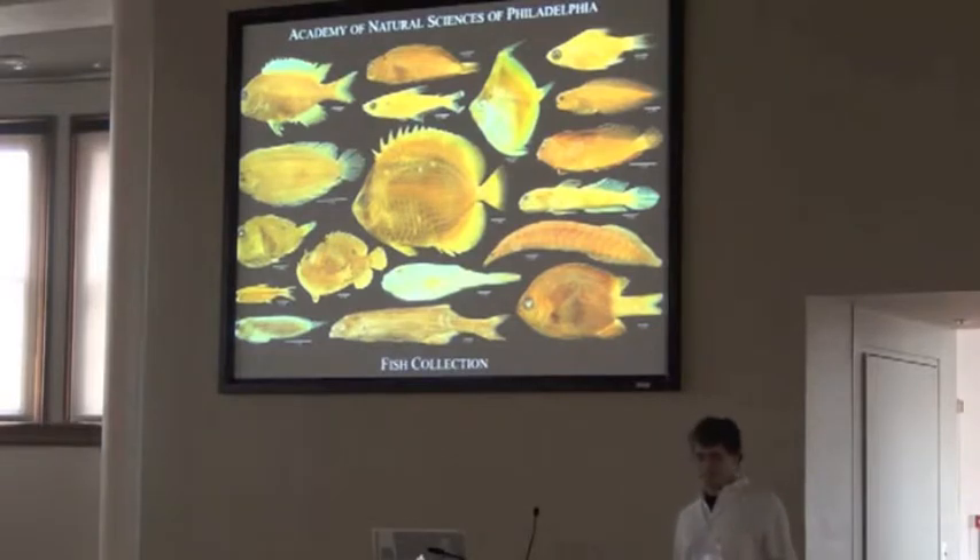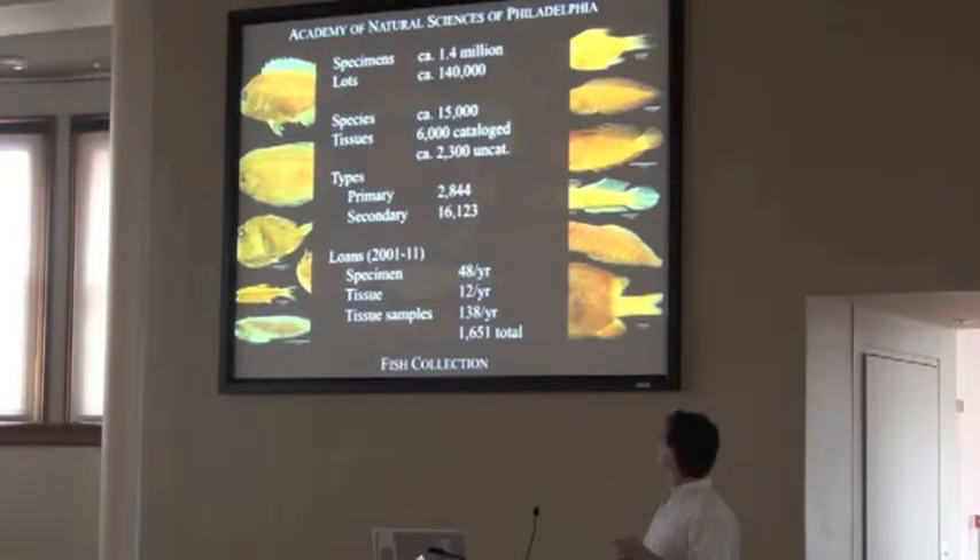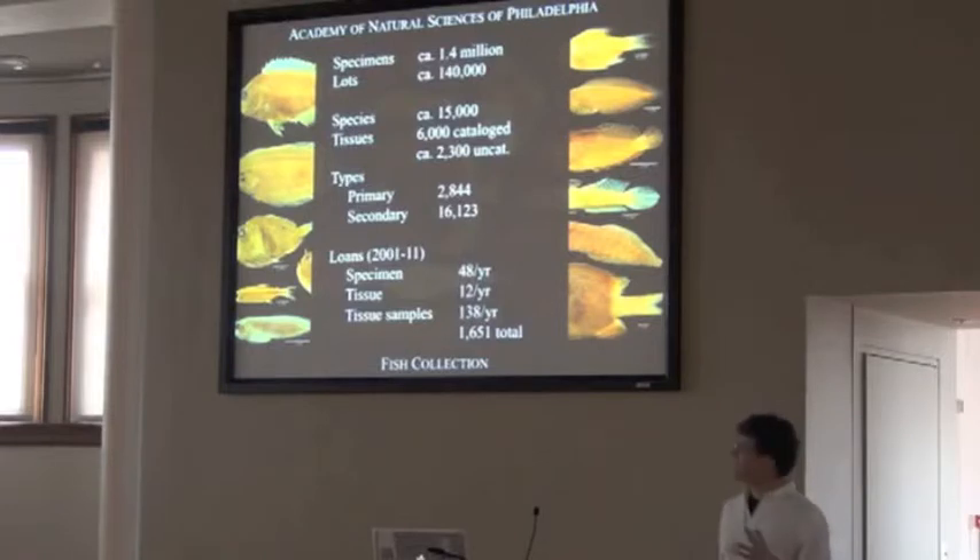I manage the fish collection there, and we're one of the oldest fish collections in the Americas. We've got about 1.4 million specimens and about 140,000 lots, representing about 15,000 species, both marine and freshwater. We've got about 6,000 catalogued tissues with over 2,000 uncatalogued. We've got a huge type collection — 2,844 primary type specimens.